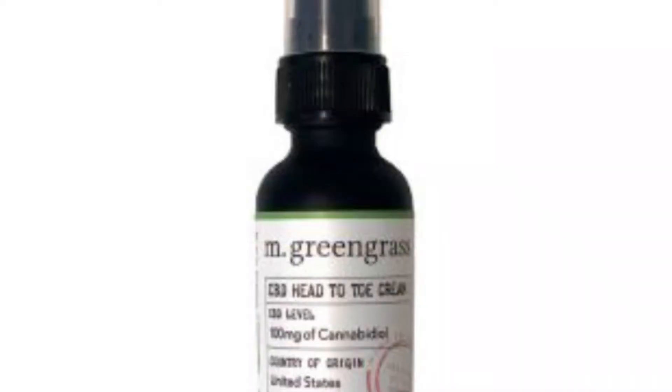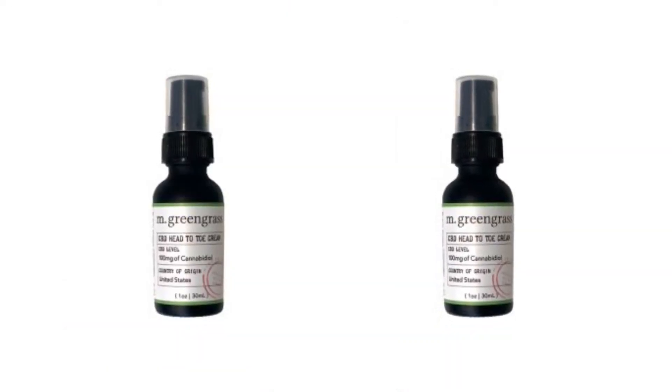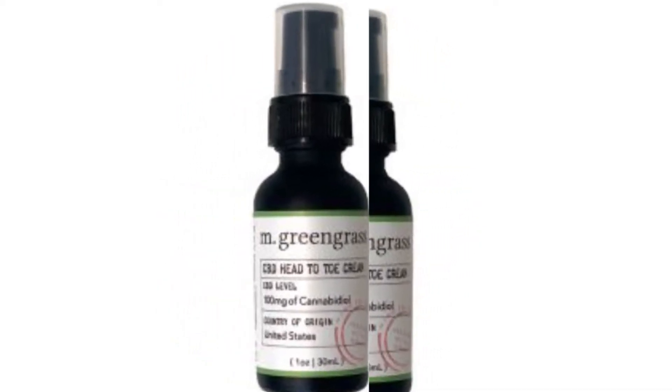Next thing in the box is the M Greengrass CBD Head to Toe. It says: this unique formula uses THC-free encapsulated CBD for faster absorption. It's also packed with high-performance ingredients for intense hydration, exceptional moisture for soothing and calming benefit. Great as a daily facial moisturizer or for challenging spots from head to toe for all skin types. And this one is worth $56. I tried a body butter from this brand before from Boxylux and I remember loving it, so I'm really excited about this one. I have very dry skin so stuff that is hydrating is really helpful.